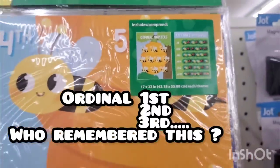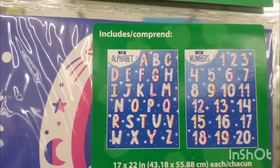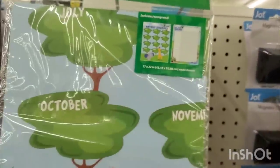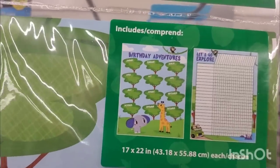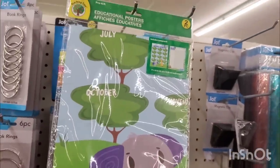They also have a bumblebee-themed one with ordinal numbers and patterns with bugs, alphabets and numbers, birthday adventures, and 'Let's Go Explore' — which is like a task chart. These are great.